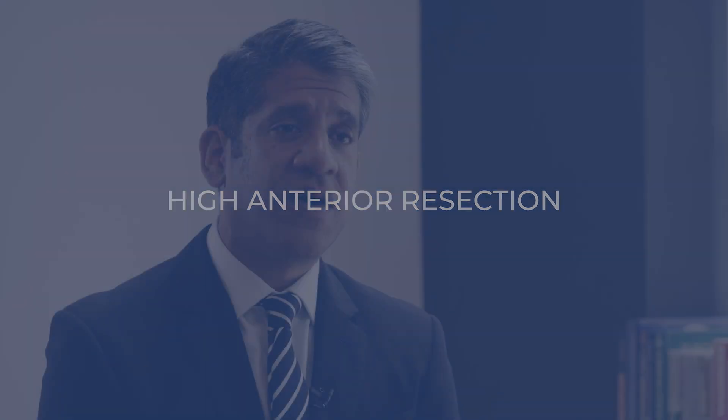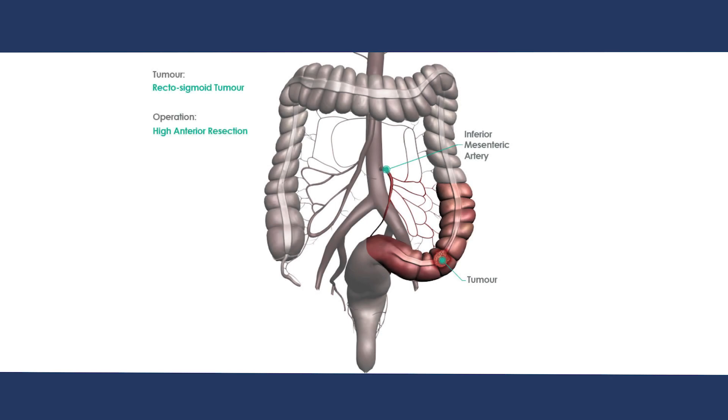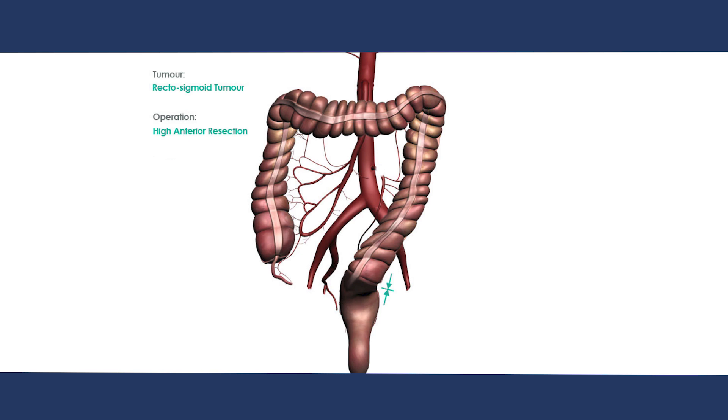This is an operation to remove part of the sigmoid colon and the top of the rectum. It is performed for patients with sigmoid or upper rectal cancer, or for benign conditions such as diverticular disease and inflammatory bowel disease. During the operation, the left colon is mobilised down to the upper rectum, and the sigmoid colon and the upper rectum are removed. This involves taking away the blood supply and the lymph nodes to that section of the bowel. A join or anastomosis between the remaining left side of the colon and the top of the rectum is then performed, either using sutures or stapling devices.